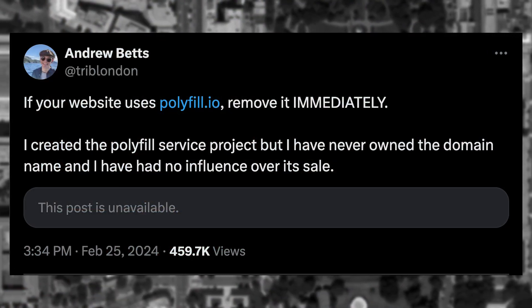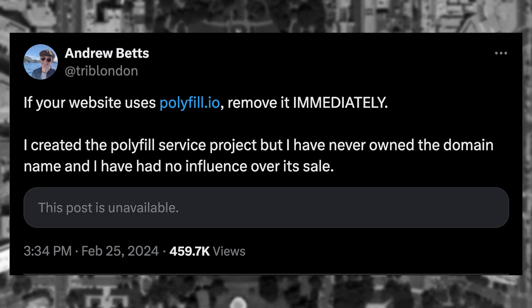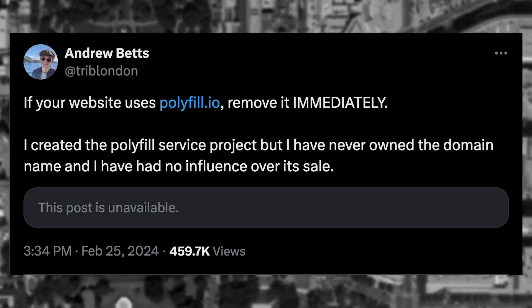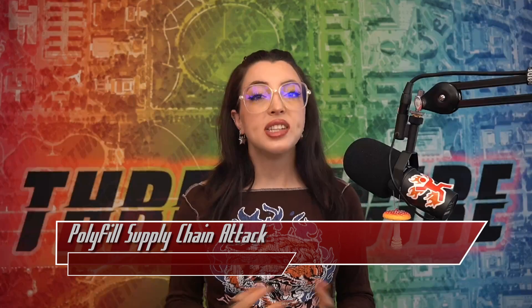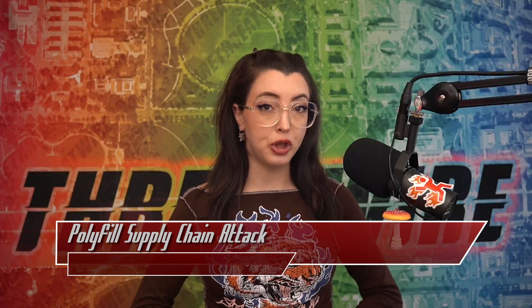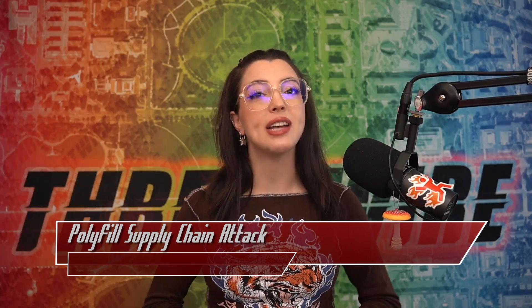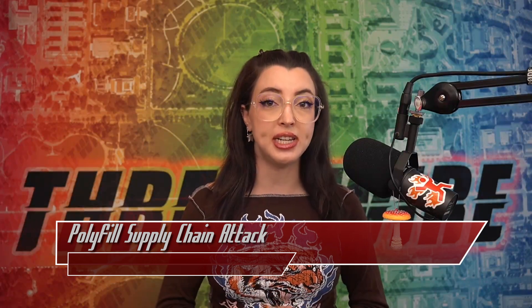Upon sale, the creator of the Polyfill project came out and said to remove the use of polyfill.io from projects. This was on February 25th, 2024 — the sale was executed February 24th. Since the sale, the Polyfill project has been inundated with new issues about the functionality, which led the project to be labeled as extremely unstable by users, and the Polyfill team blamed the new issues on CDN migration.